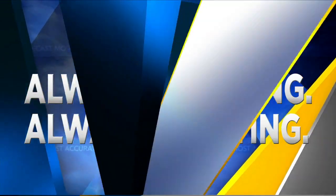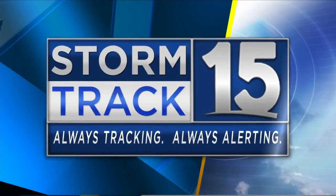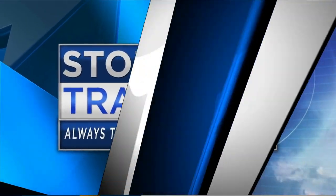Always tracking, always alerting. Here's your StormTrack 15 weather. It is 5:16, almost 5:17. Adam Olivier is standing by and he brought a friend, Apollo.